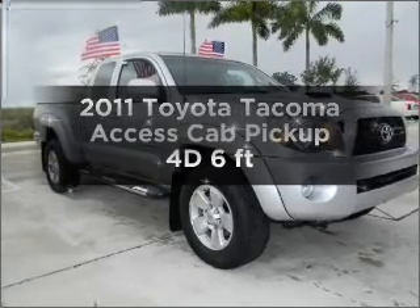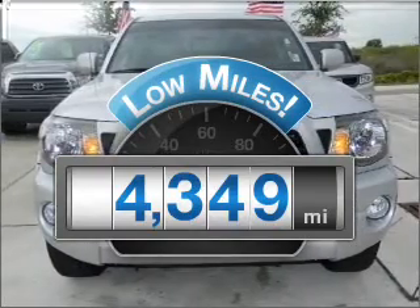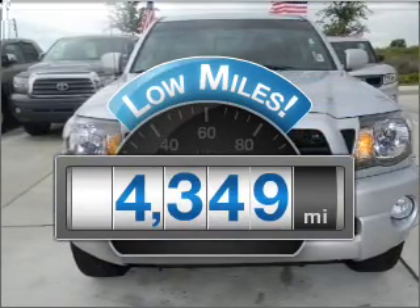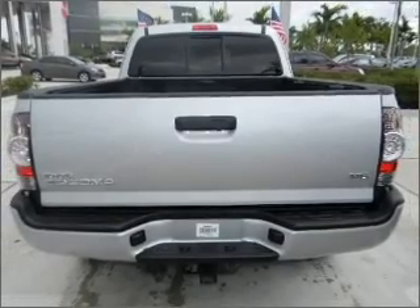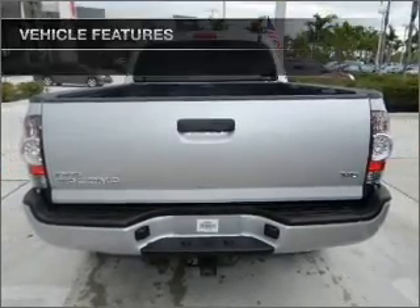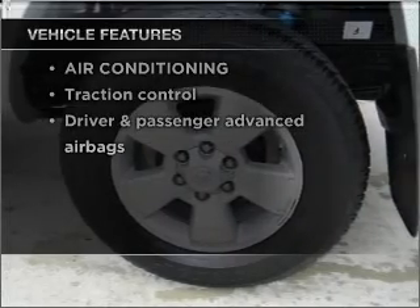Everything you need under one roof with this great vehicle. Low mileage is an important factor in your purchase and this vehicle delivers a low odometer reading. With a reliable engine that gives you more control with its manual transmission. And with these notable features, you won't want to miss out on the opportunity to own this amazing vehicle.